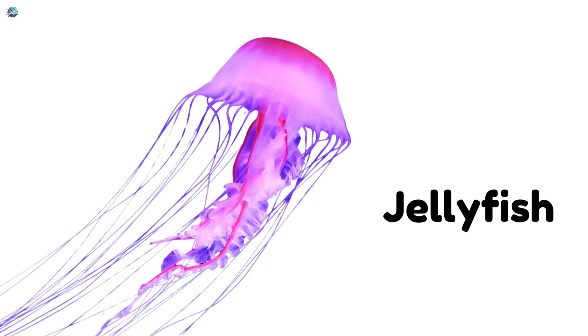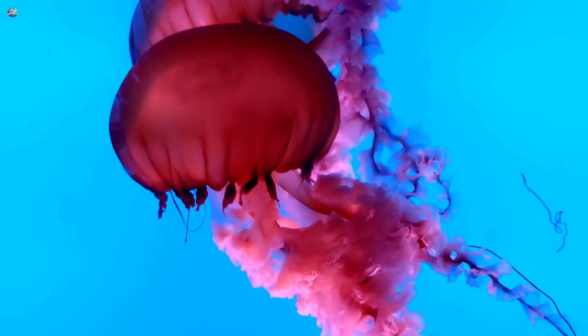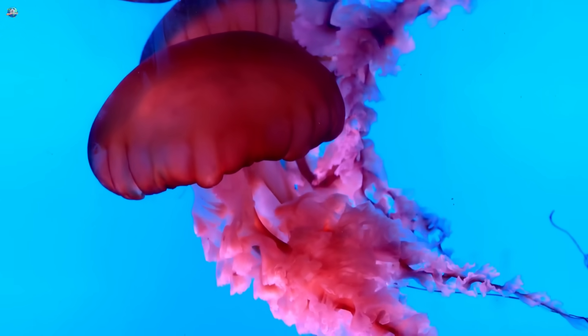Jellyfish. Jellyfish float like umbrellas and sting with their tentacles. Some can glow in the dark.